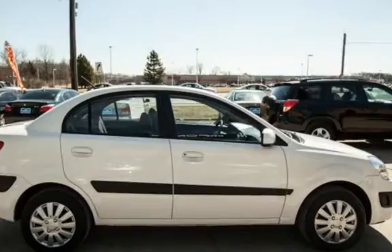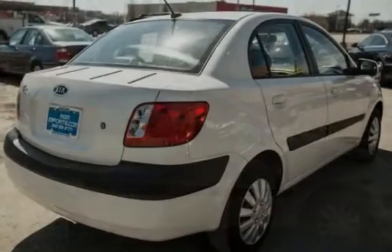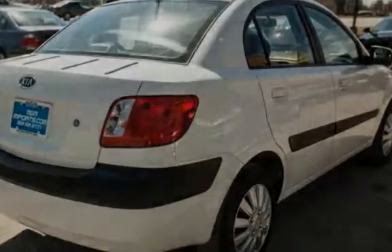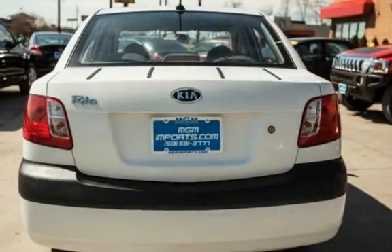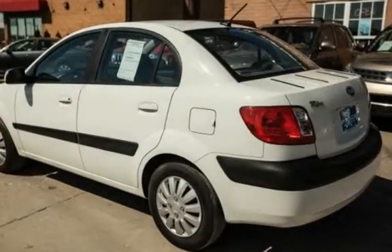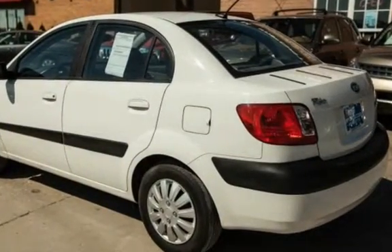This Kia has less than 71,000 miles on the odometer. Estimated fuel economy for this vehicle is 26 miles per gallon in the city and 35 miles per gallon on the highway. This vehicle is in excellent overall condition.